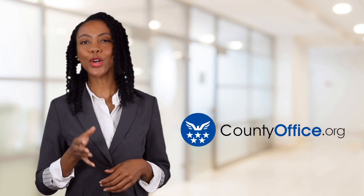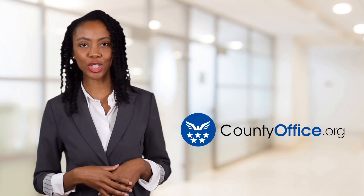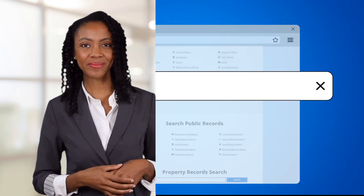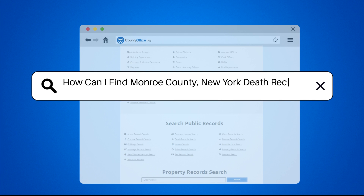Welcome to County Office, your ultimate guide to local government services and public records. Let's get started. How can I find Monroe County, New York death records?